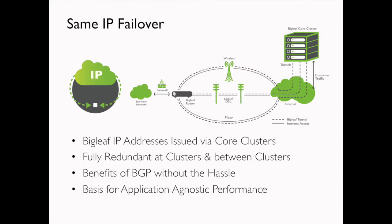The first big feature in the Bigleaf product set is Same-IP Failover. You've heard of Same-IP Failover before via something like BGP, but Bigleaf wanted to make Same-IP Failover easier, faster, and more effective in this real-time cloud environment. When you sign up for Bigleaf services, we issue you a new block of public IP addresses. What's different about Bigleaf public IP addresses is where they live — these Bigleaf IP addresses are issued via our core clusters, which are far more significant than that of a single router at a customer location.